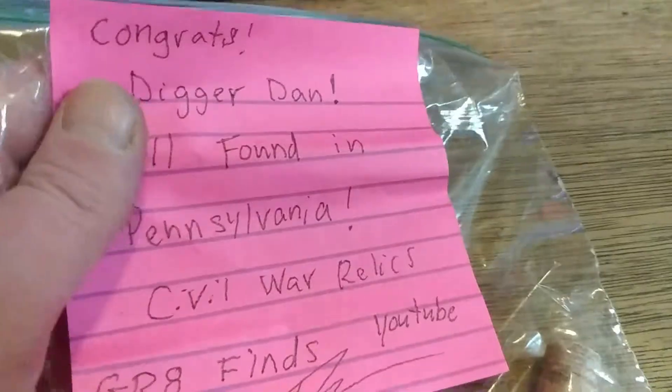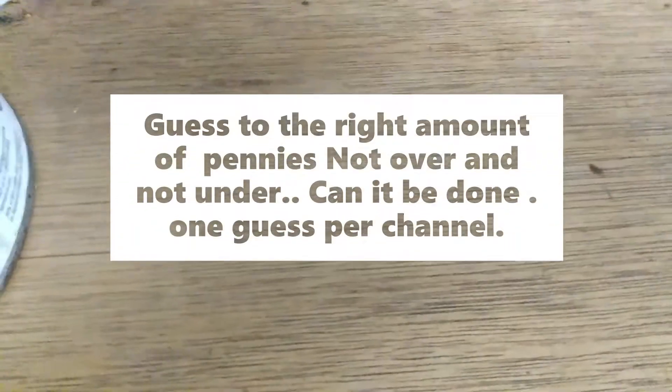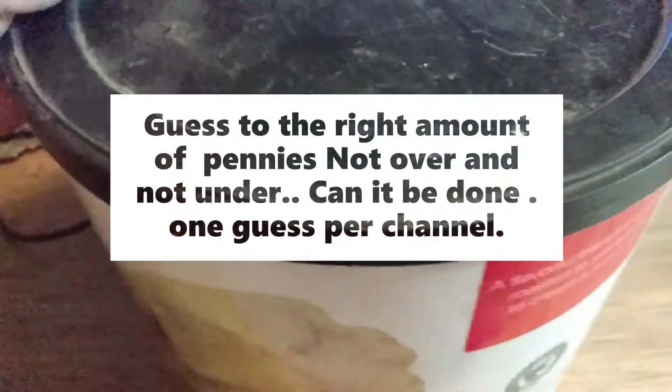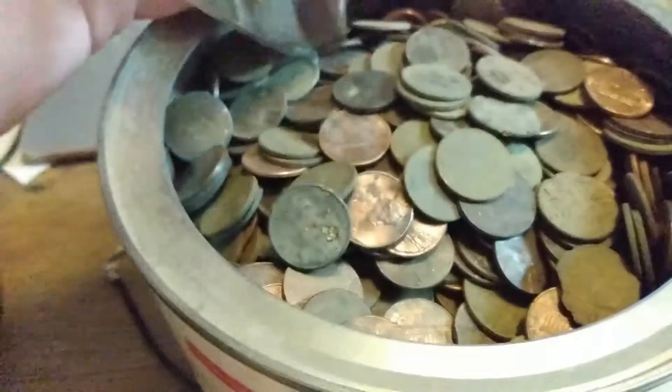Now on to my giveaway that I would like to do. It's guess how many pennies are in this tub. I dug these since April to pretty much the last day this month that I went out digging. There's the pennies.